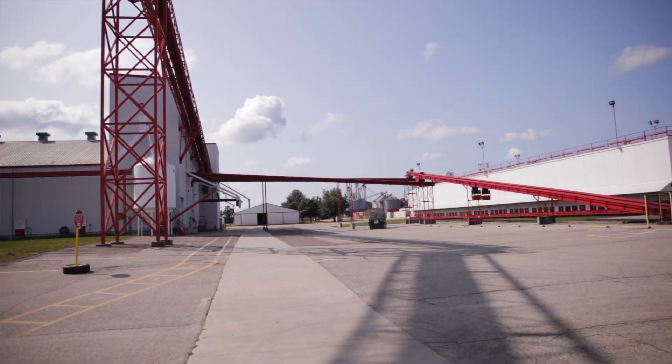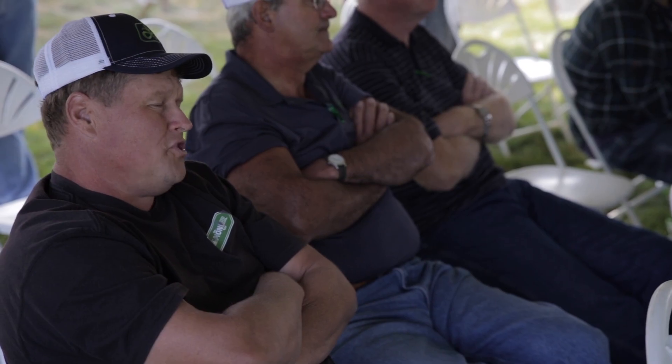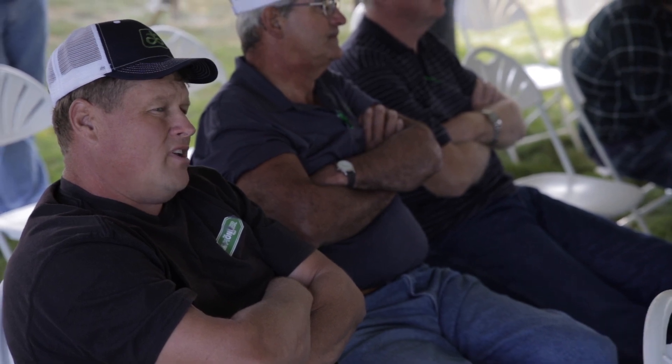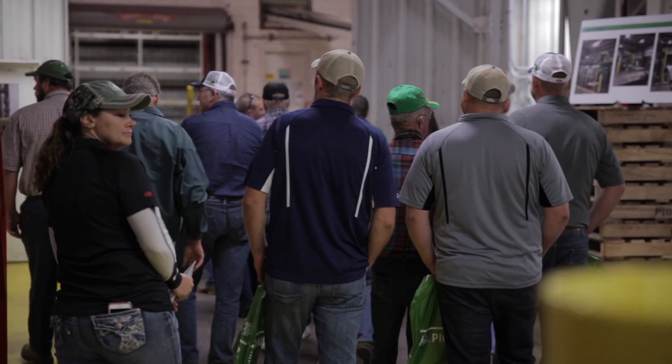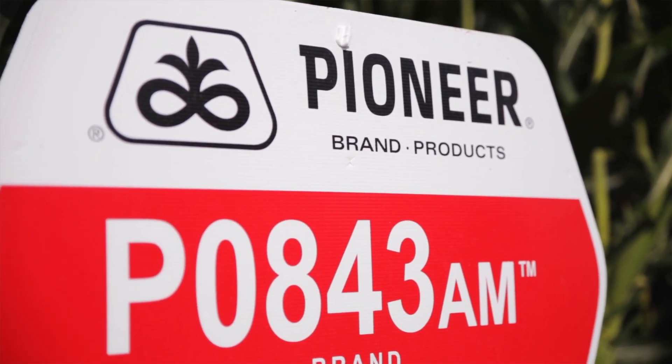We have been a grower for the Pioneer Constantine plant since 1991 — that's 26 years. We farm right around 5,000 acres and we do about 2,000 to 2,200 acres of seed corn for Pioneer each year.